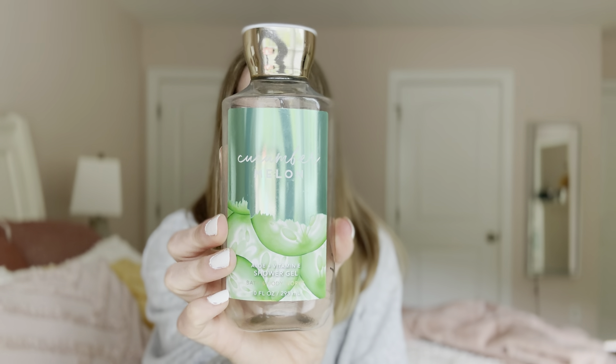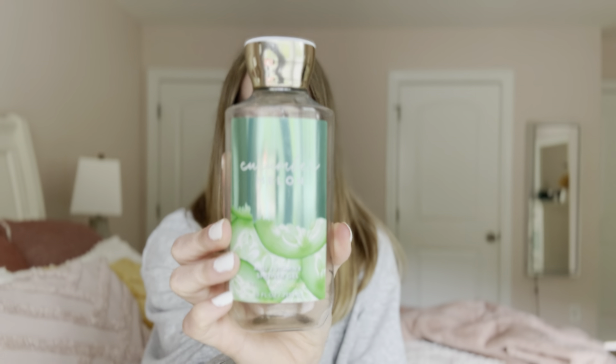The next one I have is the cucumber melon in the full size shower gel. You guys know how I feel about this scent — it's very basic, it's very mild. There's not enough sweetness in it for me. But if you're someone who doesn't like a lot of sweetness, this would be ideal for you.